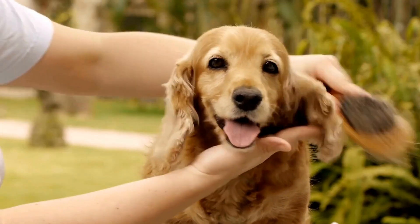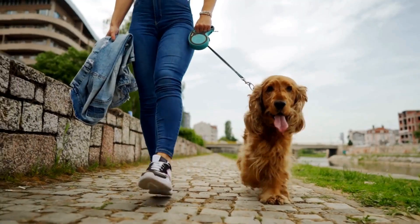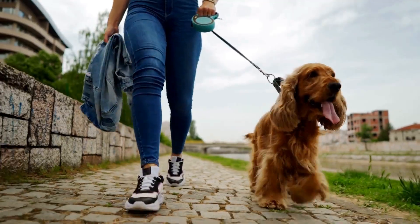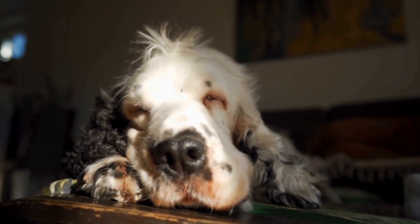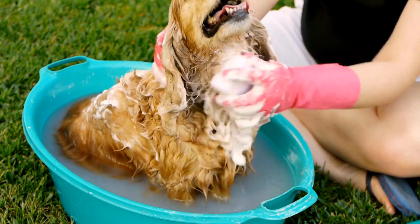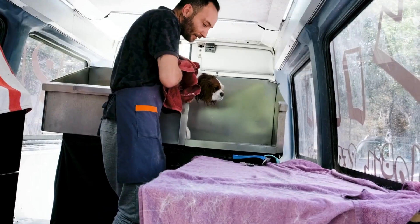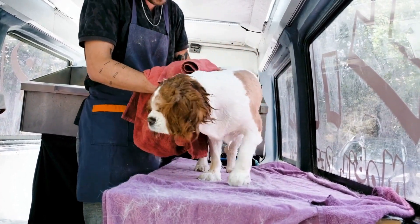One of the most effective ways to manage shedding is through regular brushing. English Springer Spaniels have a double coat consisting of a thick, soft undercoat and a longer, coarser topcoat. Brushing helps to remove loose fur and prevent it from ending up all over your home. Use a brush suitable for your dog's coat type and brush in the direction of hair growth. Be gentle and take your time, as excessive pulling or tugging can cause discomfort. Aim to brush your English Springer Spaniel at least three times a week to keep their coat healthy and minimize shedding.